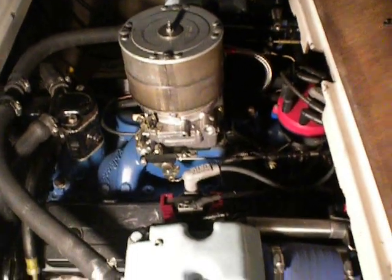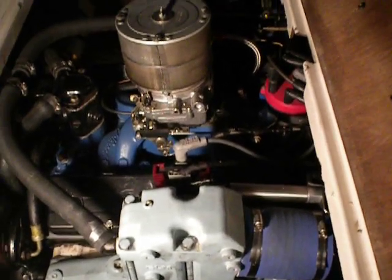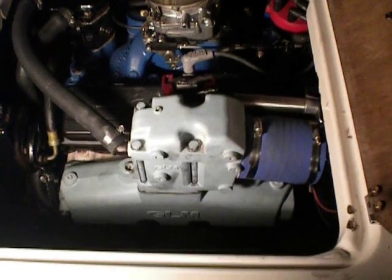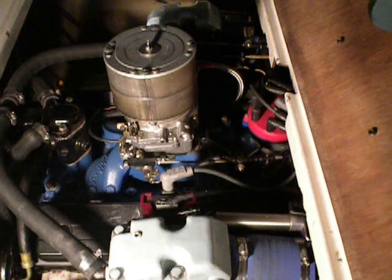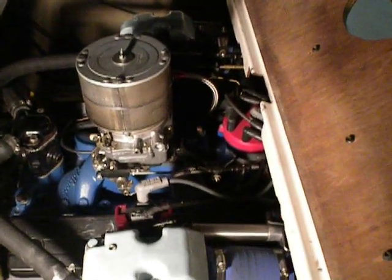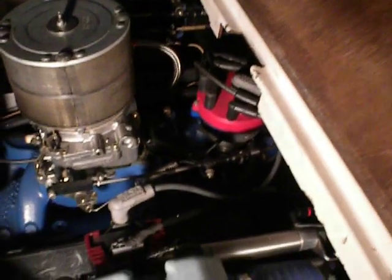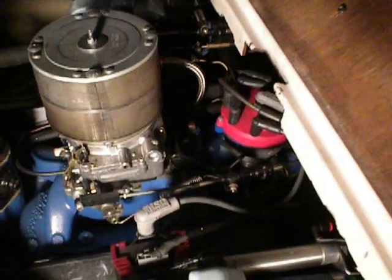It's a mildly built 99 Chevy Vortec — a roller cam, factory roller cam block. Aftermarket aluminum exhaust manifolds just to save some weight, aftermarket aluminum intake, 750 Edelbrock carburetor. Mallory distributor with twin pickups and twin ignition modules, just for redundancy on the water.